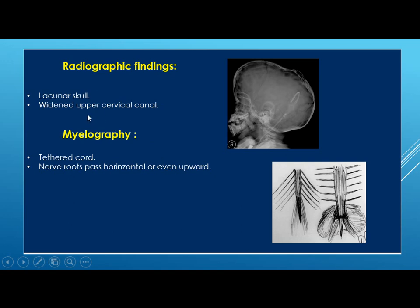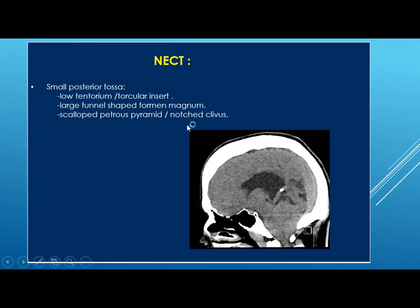On x-ray you may find lacunar skull and widened upper cervical canal. On myelography you can see the tethered cord — nerve roots pass horizontal and with more severe degrees of tethering they may pass upward. On non-contrast CT, the posterior fossa will be small. Here the tentorial torcular insertion will be very low, with a large funnel-shaped foramen magnum, scalloped petrous pyramid, and notched clivus.